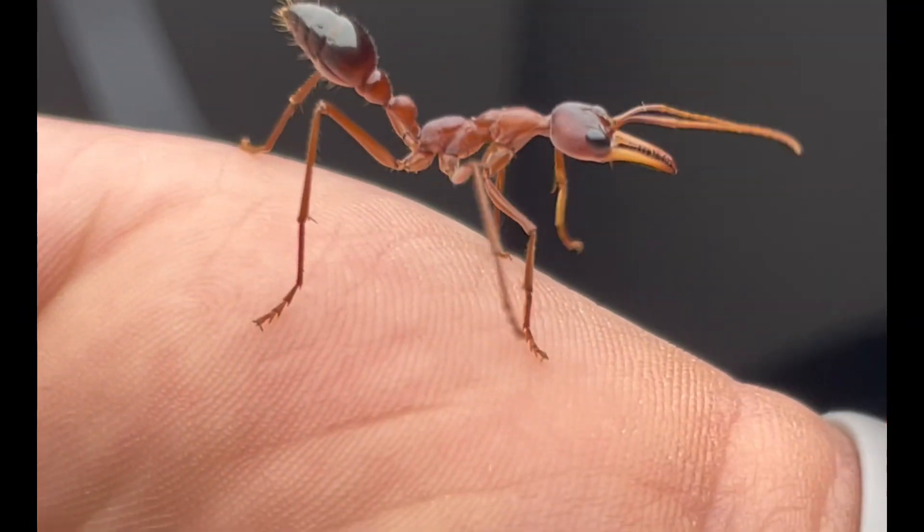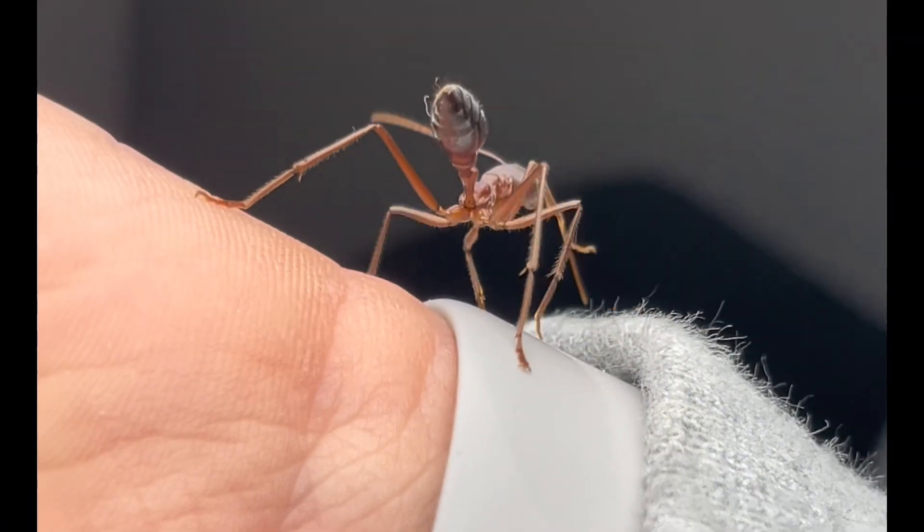This species is diurnal, meaning they do most of their foraging activities during the daylight hours, which kind of makes them the equivalent of Myrmecia gulosa or semillima here in NSW.